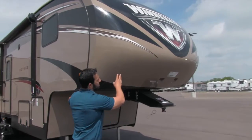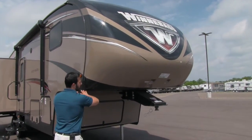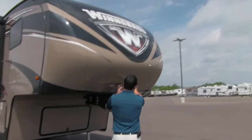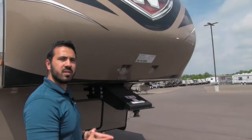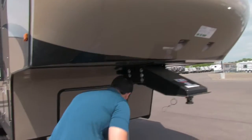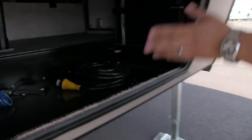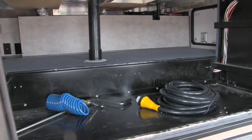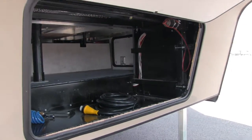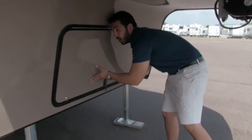Right up front you'll notice the painted gel coat front cap. It does have a little bit of a cut back here so you get a greater turn radius, which is awesome. Right up front you have two LED lights, so if you are hooking up or disconnecting at night it's a little bit easier to see. Let's shoot underneath and take a look at the front storage compartment. Look how big and open that is — I love that they kept this open. A lot of manufacturers will put a wall there separating the two compartments, but they opened it up here. Just a ton of storage up front.